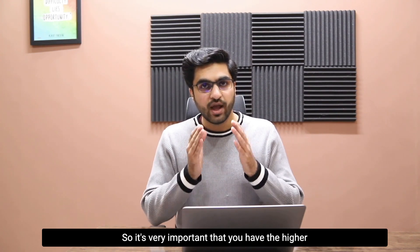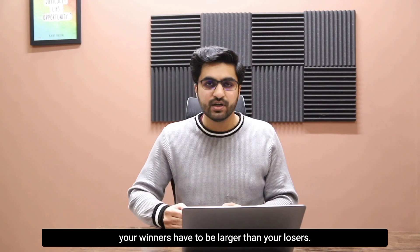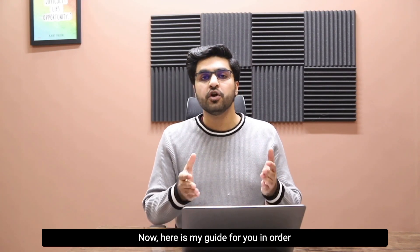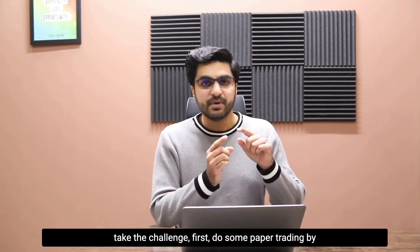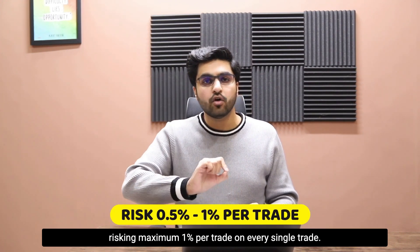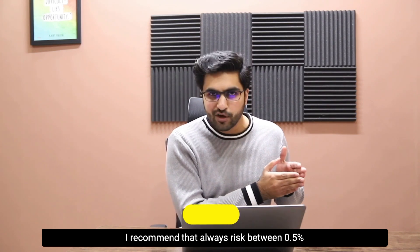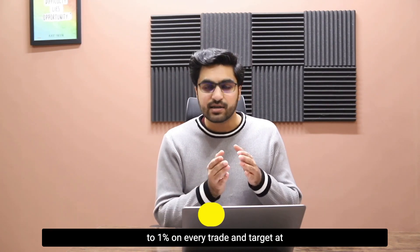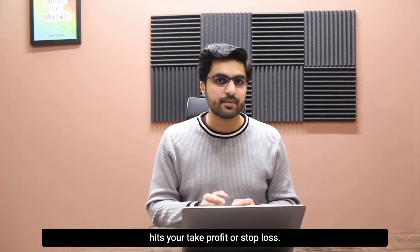It is very important that you have higher rewards when taking funded account challenges because your winners have to be larger than your losers. Here is my guide for making a risk management system: before you even take the challenge, do some paper trading by risking a maximum of one percent per trade. I recommend always risking between 0.5 percent and one percent on every trade, and targeting at least two or more rewards from every trade, letting the trade run until it hits your take profit or stop loss.